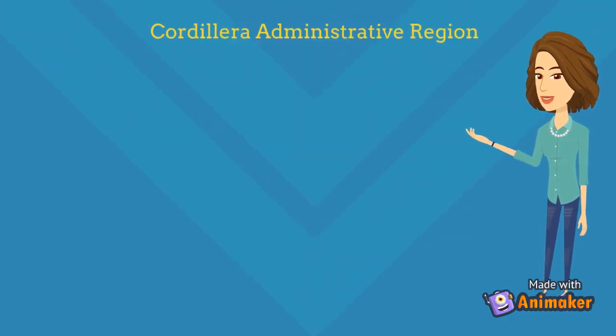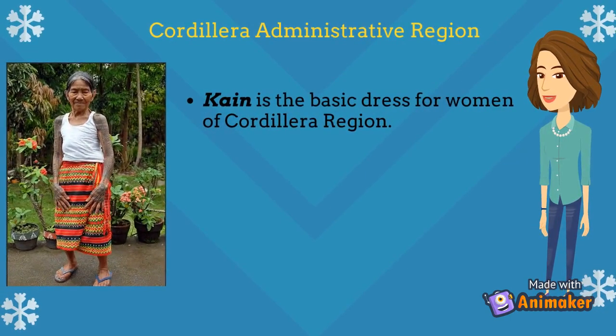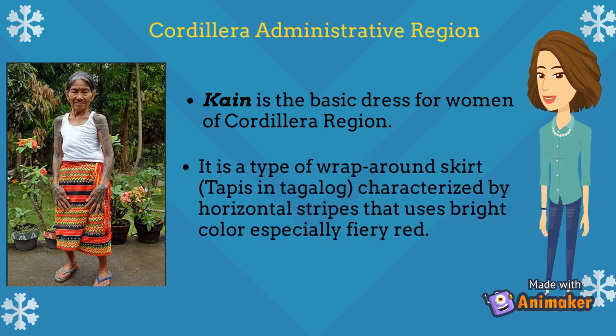Examples of attire in Cordillera Administrative Region: Cane. Cane is the basic dress for women of the Cordillera region. It is a type of wrap-around skirt, or tapis in Tagalog, characterized by horizontal stripes that use bright colors, especially fiery red.